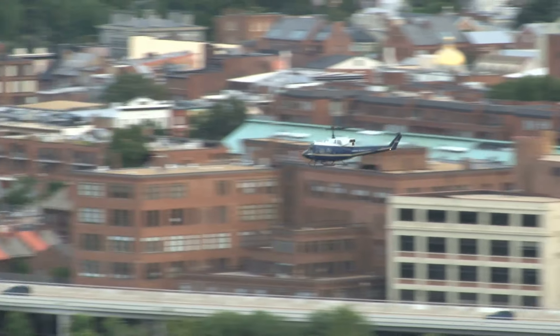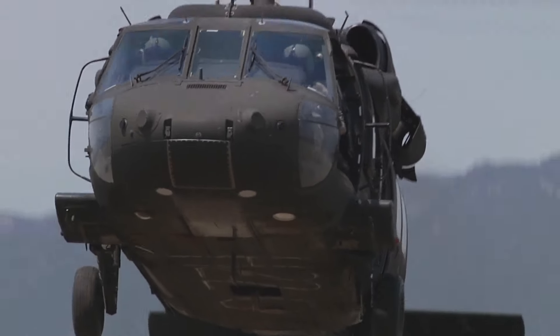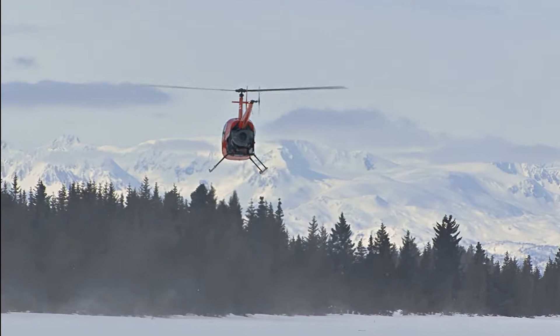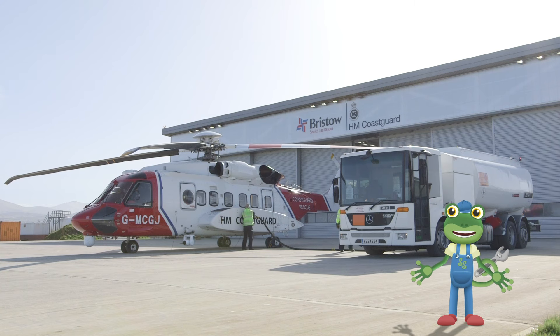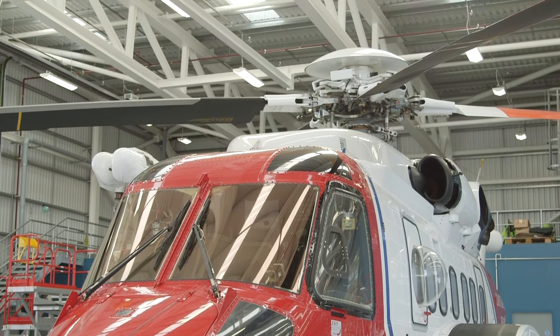Helicopters are used all over the world for transporting passengers, but the most important use for them is rescuing people from areas that are difficult to get to by land. I'm here at Her Majesty's Coast Guard Base in North Wales to meet an amazing rescue helicopter and her crew.